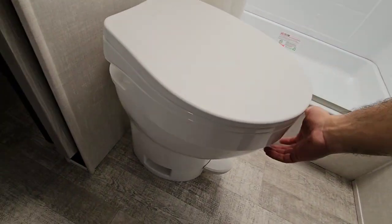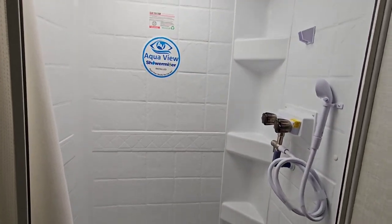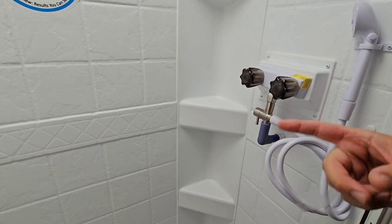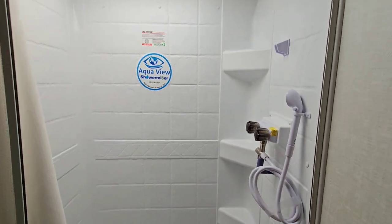Over here you have a plastic foot-flush toilet. You have your shower stall with the shower miser, which is basically this little tube right here that changes color when the water is hot. It recirculates the water until it gets hot enough, so when you turn it on you're not wasting any water. It's actually pretty brilliant.